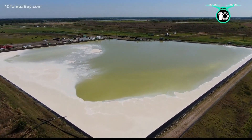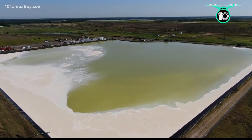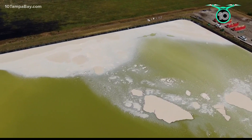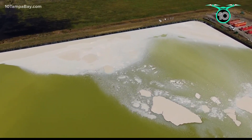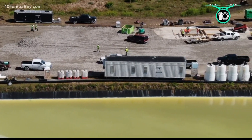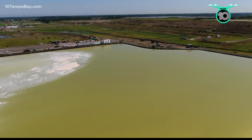This could effectively be considered the beginning of the end of Piney Point. This new video from Drone 10 shows what the process of removing phosphorus looks like — one of the key nutrients that feeds red tide — and a key first step. Because whatever ultimately happens to the rest of this water still on site, it will have to be treated.